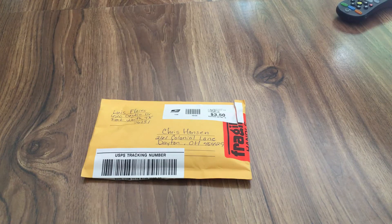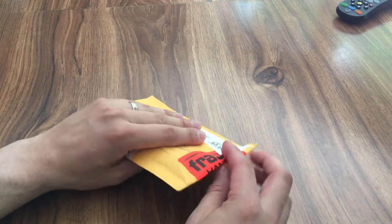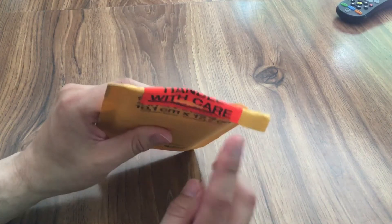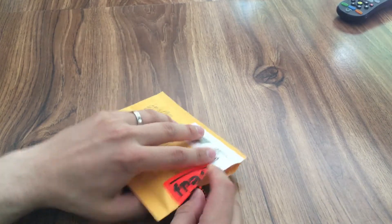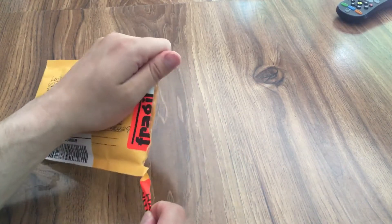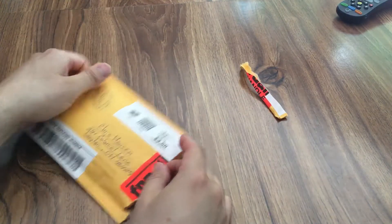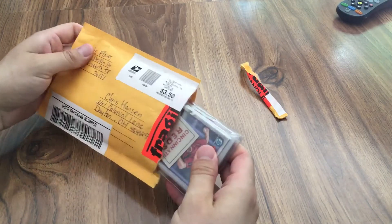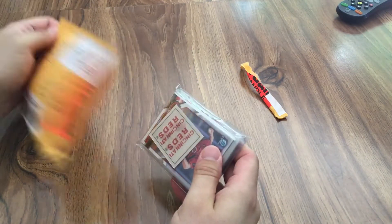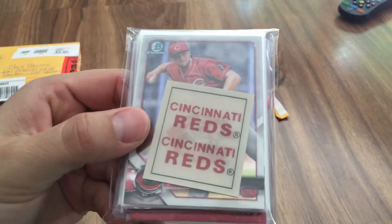Let's see what he sent me. I've already opened this — it was really nice of him to put a fragile sticker on there. In one of my last packages, a Ronald Acuna prospect card got bent even though it was in one of these envelopes — I think they put it through the postage machine. Pretty crazy.